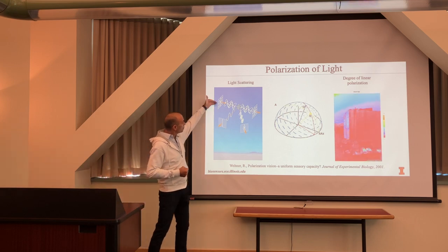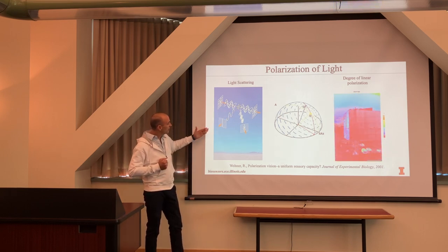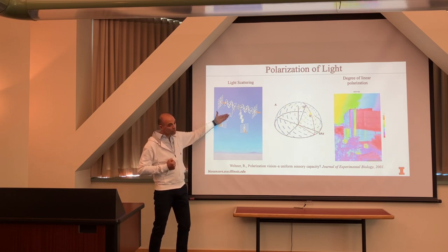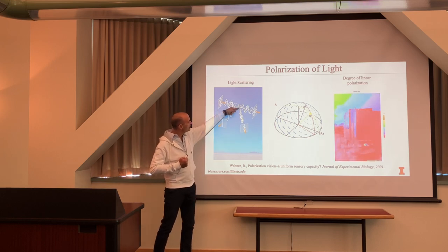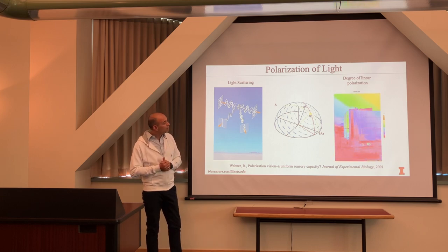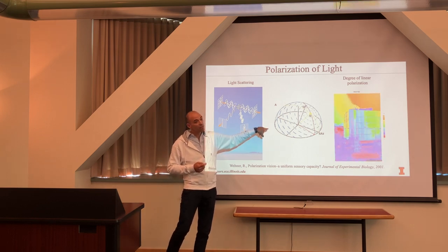At a 90-degree viewing angle from the sun you get vertically polarized light with maximum polarization. If you look at other parts of the sky at different angles between your line of sight and the light source, the polarization changes. There's a lot of evidence that animals use sky polarization information as a compass or navigational tool.